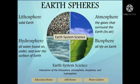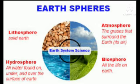Earth has four spheres: lithosphere, hydrosphere, atmosphere, and biosphere. All together, these make human beings' life easier.